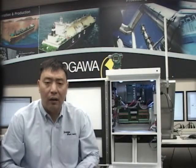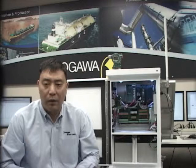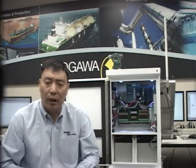FCN can be used for wellheads, pump stations, compressor stations, and many other process control applications.